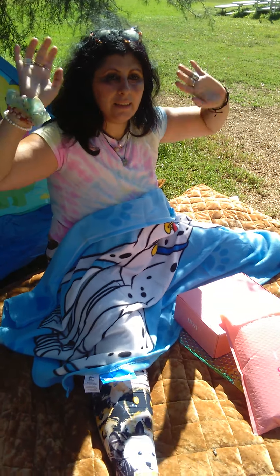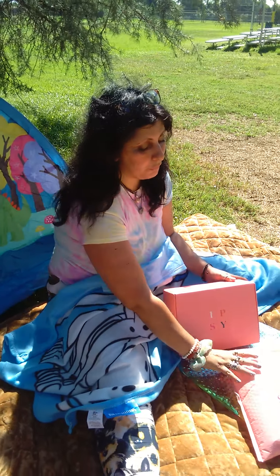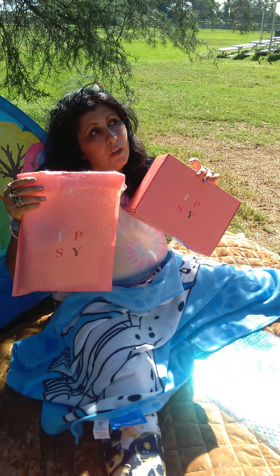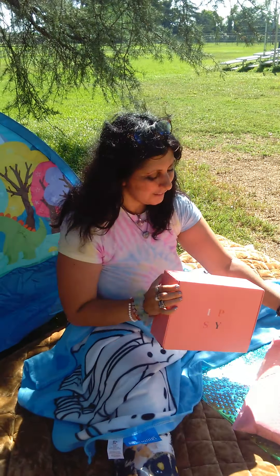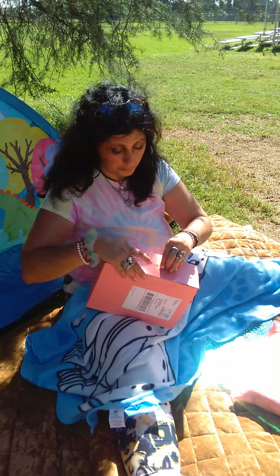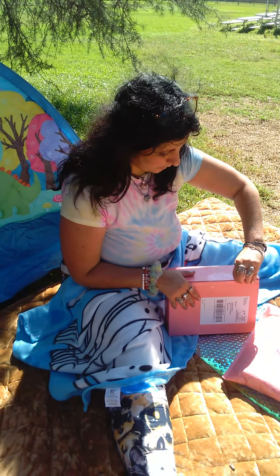Hi guys, hello everyone, hope you're having a good day! I was out of town — I'm kind of behind on opening my Ipsy shipment from September. Today's already mid-October, it's the 15th, so I have to open this before it becomes Christmas because this is the fall stuff. I was in Northern California, we had a little vacay over the weekend, and now I'm back trying to get caught up.